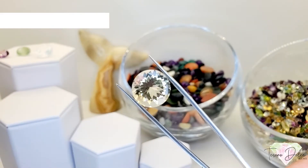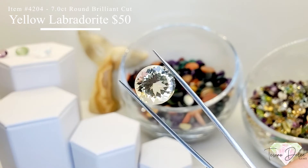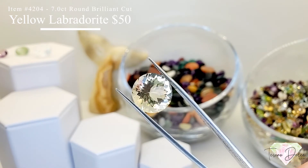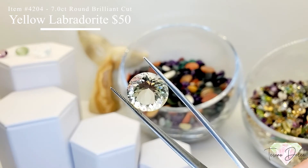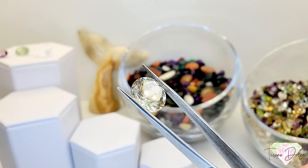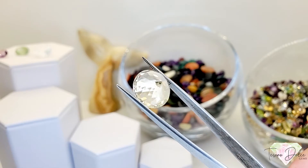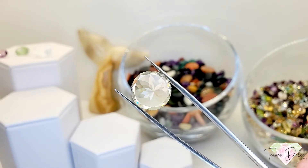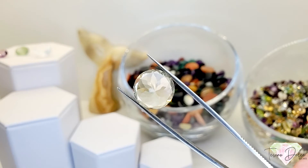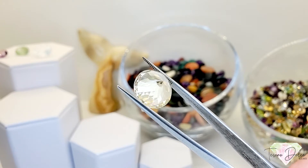Item number 4204 is a 7 carat round double brilliant cut yellow labradorite for $50. Double brilliant cut means they brilliant cut the gemstone and go over it again, giving it that beautiful flower shape. Look at that gorgeous pavilion — a 7 carat round brilliant cut yellow labradorite for $50.